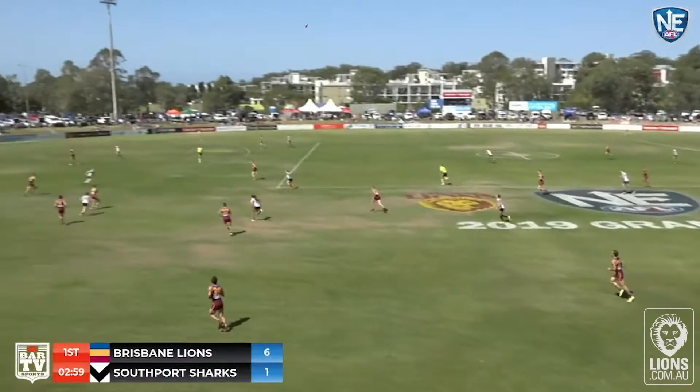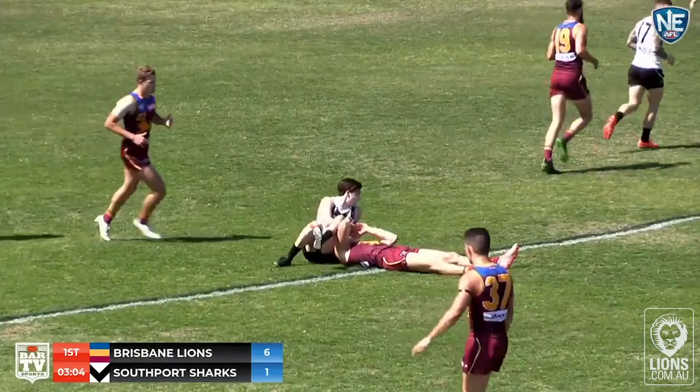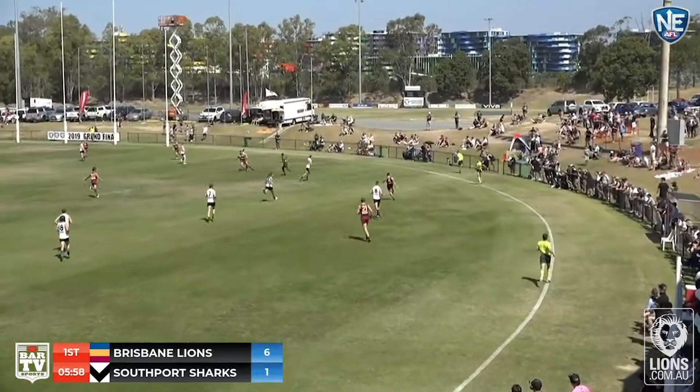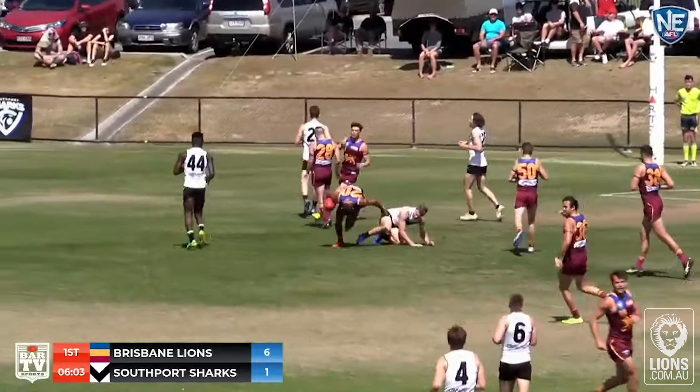The handball. Wheels around onto the right shoe. Inside 50. That's a great defensive mark and all the experience in the world from Ryan Lester on the lead. Gives it off to Bassinac. This is possession number five for him. Just sizes up his opportunity and Kadeen Coleman. In fact it was Cedric Cox.